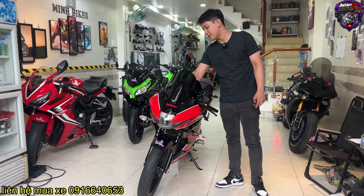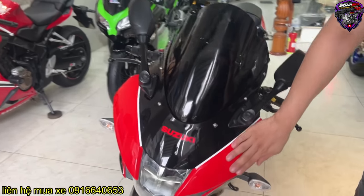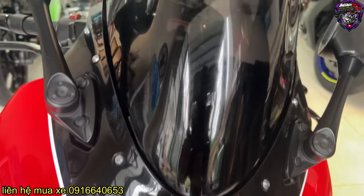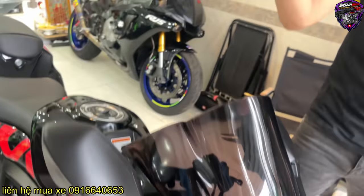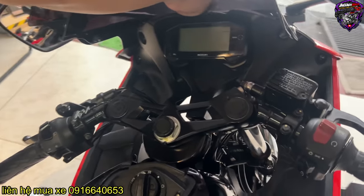Su này có Smart Key. Xe nguyên với nước sơn còn jean nguyên bản luôn. Nó còn mới, rất là mới. Anh em chơi con này thì xài Smart Key. Cái bộ Smart Key của nó cũng mắc lắm.